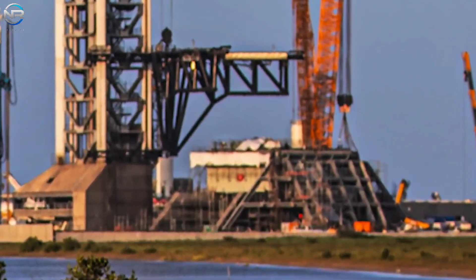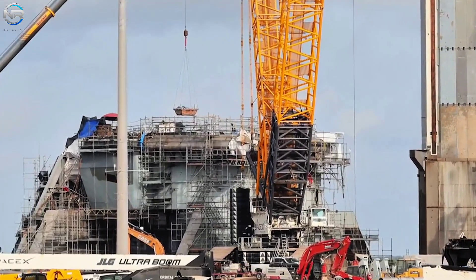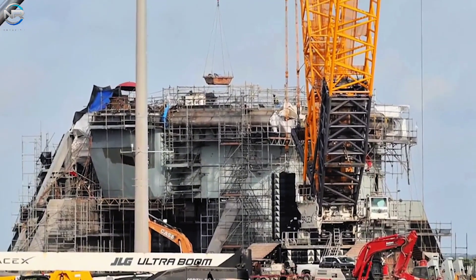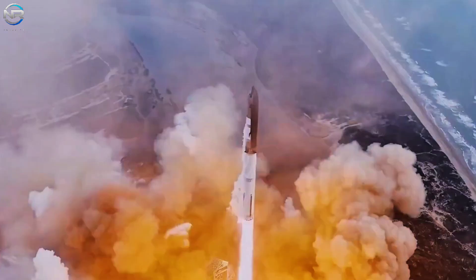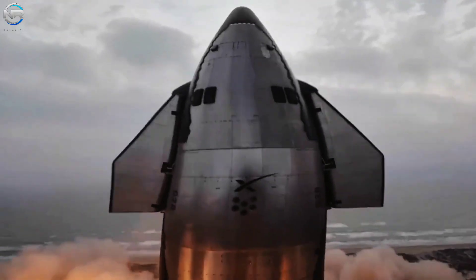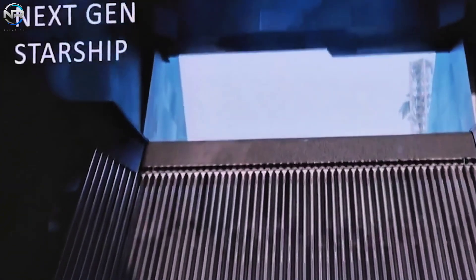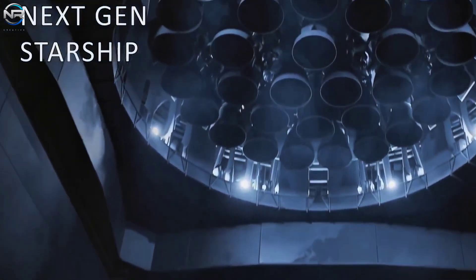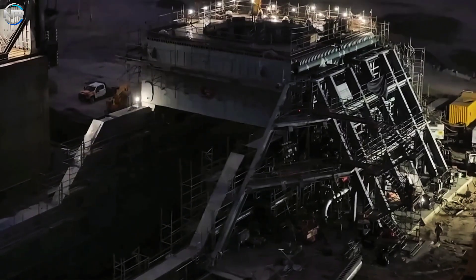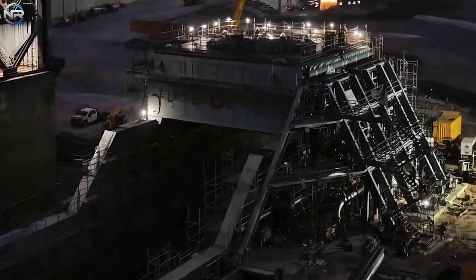Pad B is specifically designed for Starship V3's size, power, and future complexity. With the new Raptor 3 engines generating more power and heat, a stronger support system is crucial, and Pad B meets this need perfectly. One of the biggest improvements is the new orbital launch stand — the tall, skinny structure on Pad A has been replaced with a stronger, smaller platform that can handle more stress and makes upgrades easier. Most importantly, the quick disconnect arm is no longer connected to the OLM; these arms now function as separate systems, offering greater flexibility and safer operation.